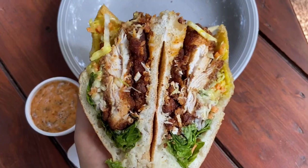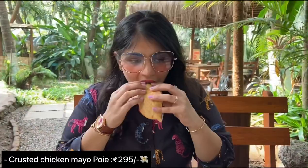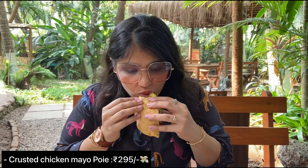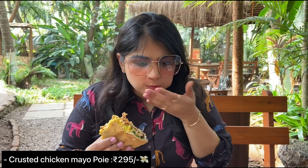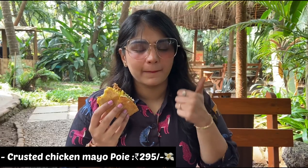This poi is amazing — it's super delicious, I would highly recommend you guys to try this out. I really enjoyed it. One poi can be shared by two people. The cheddar dip is also very tasty and delicious. I was very happy after eating this poi and I cannot wait to visit again.